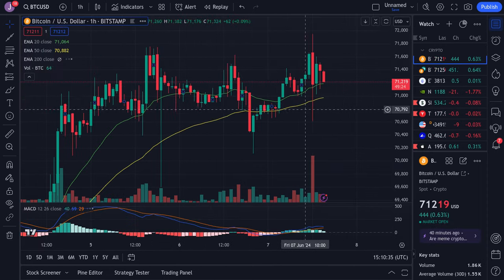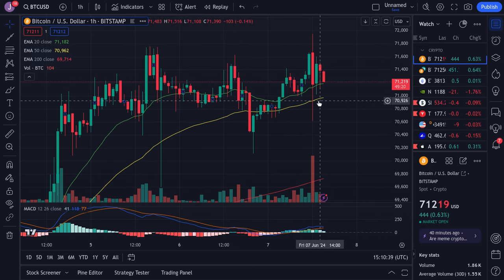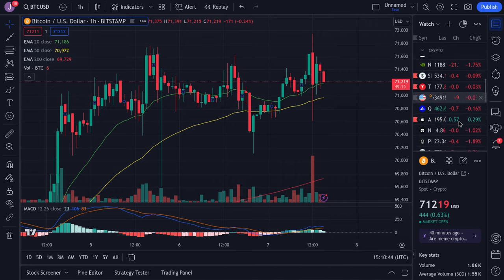Bitcoin is just trading kind of sideways. We have $72,000 as resistance in this range. Support is currently at $71,182 and $70,962. So we'll just have to see how things go moving forward.